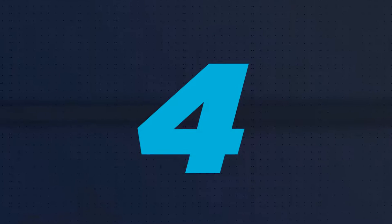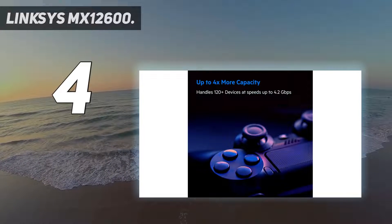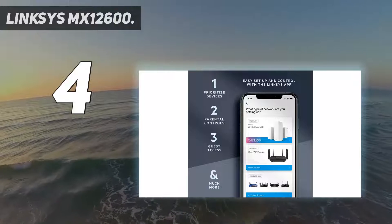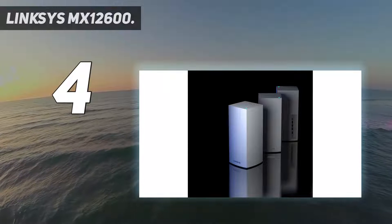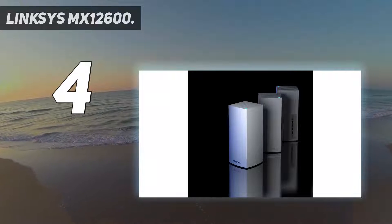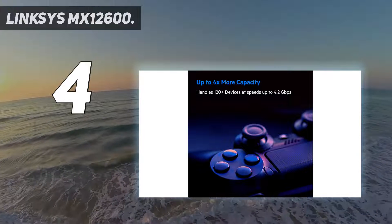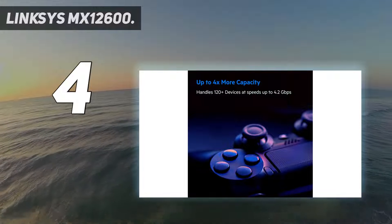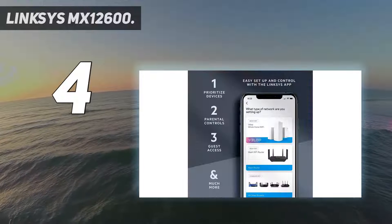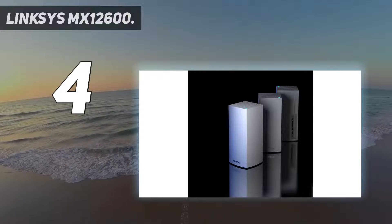Coming in at number 4: the Linksys MX12600. When it comes to getting maximum coverage out of your mesh Wi-Fi system, the Linksys Velop system will give you the best bang for your buck. The MX12600 bundle includes 3 identical Wi-Fi 6 capable AX4200 mesh units — 3 times 4200 is 12600 — for less than most other systems charge for only 2. This means solid and reliable performance for homes of up to 8,100 square feet at an affordable price. You'll designate one unit as the main router, then place the other two wherever you need the strongest coverage in your home.